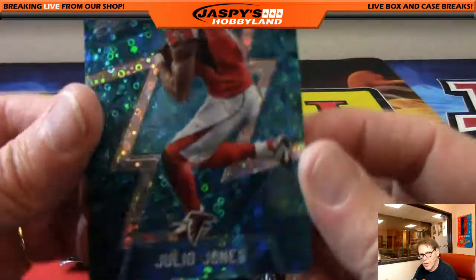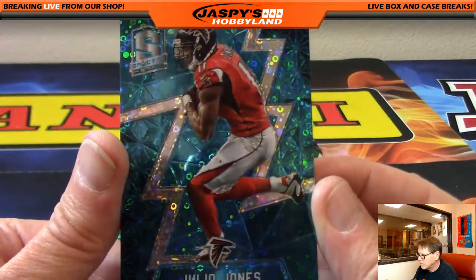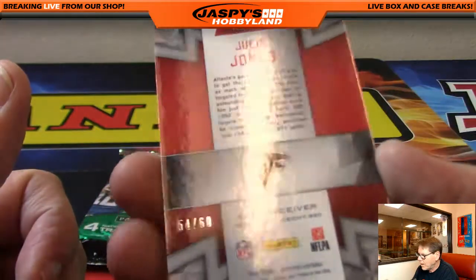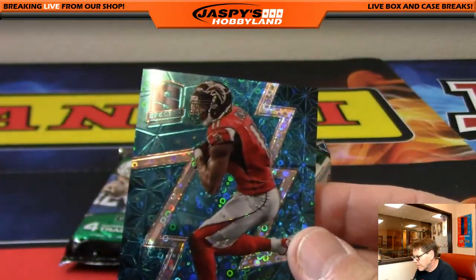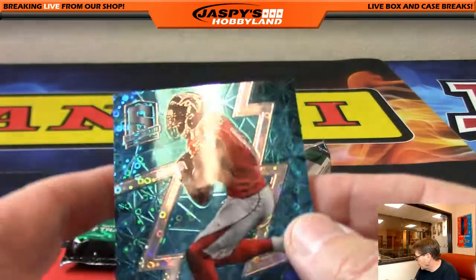Julio Jones, wow, out of 60 — Julio, Atlanta Falcons. That was one of the latter teams taken. Going to Will.